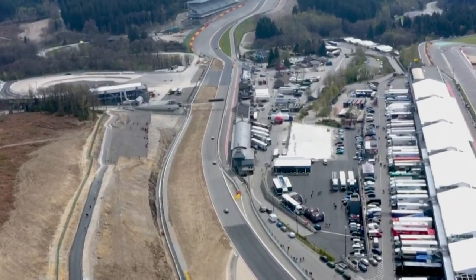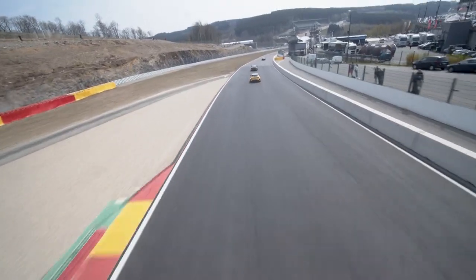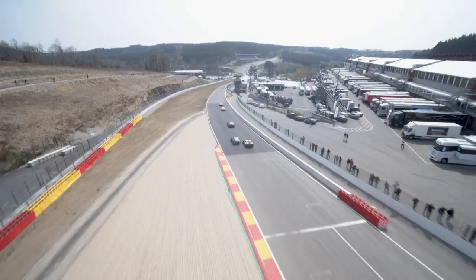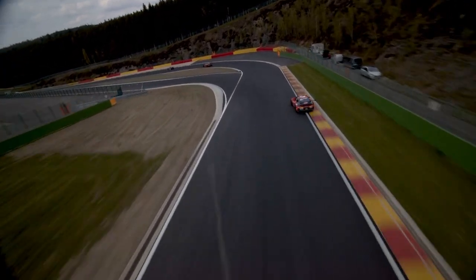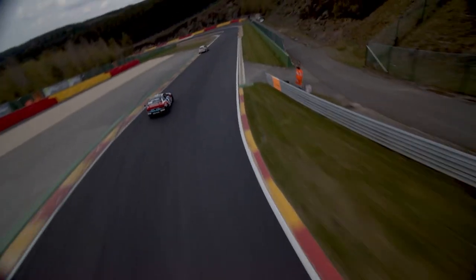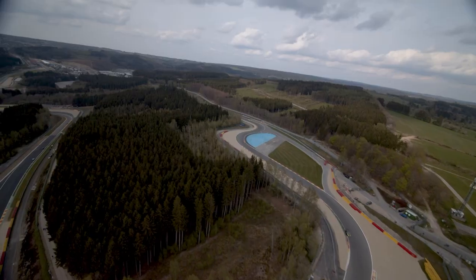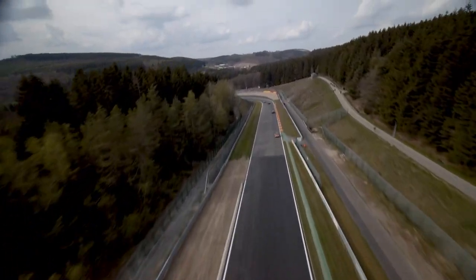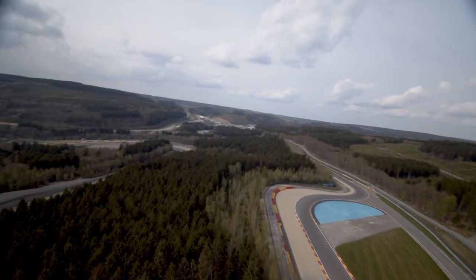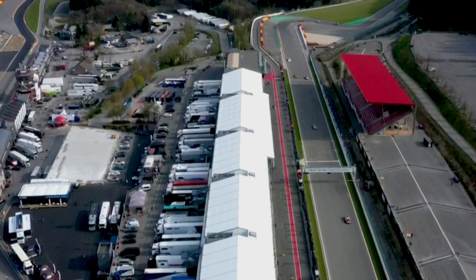Undoubtedly the biggest attraction is the circuit itself. Spa-Francorchamps, one of the classic Grand Prix circuits, with corners that are household names — Eau Rouge, Blanchimont among them. It's in the hilly and forested Ardennes region of Belgium, first opened in 1921. It's been through a few changes and started at almost 15 kilometres around. Now seven kilometres — just over four miles — but still the longest circuit on the Formula One calendar. It's 100 metres from its lowest point to its highest, and with its numerous fast curves has earned the nickname of the Ardennes roller coaster.